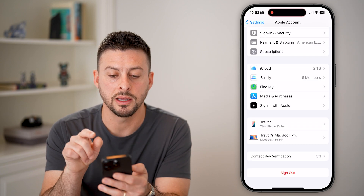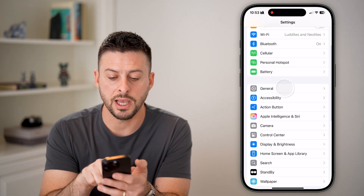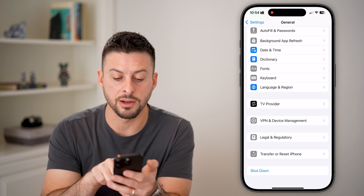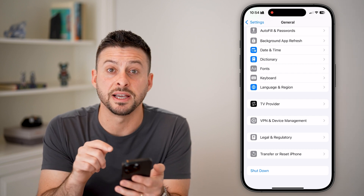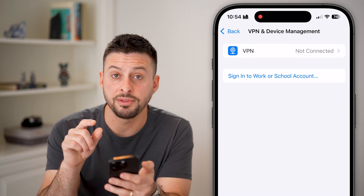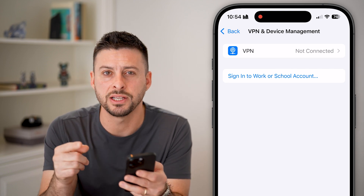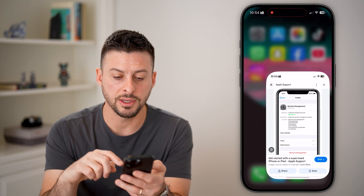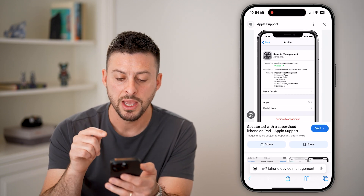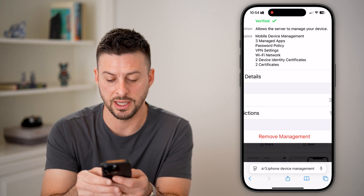If that looks okay, go back and tap on General, then scroll to the very bottom. You'll see VPN and Device Management — tap on that. You can see here if there's a VPN or, more specifically, a device management profile. It will say something like Remote Management, and you can tap on it and see at the very bottom it should say Remove Management.